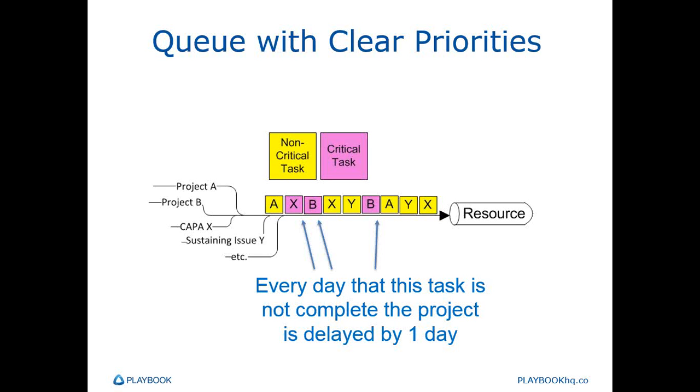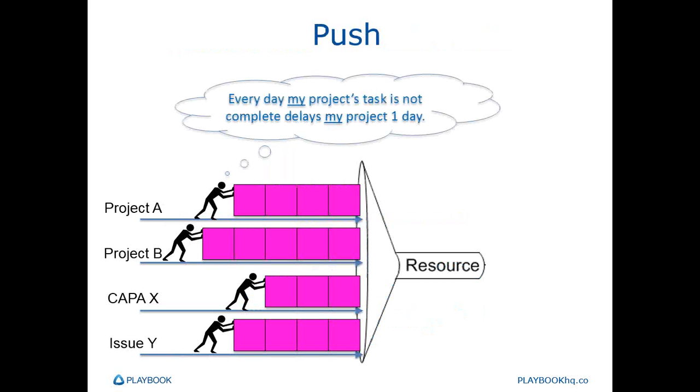Unfortunately, this isn't the way it looks in most development companies — not to the resources executing the work anyway. To most of our development resources, it looks more like this: everything seems critical, everything's top priority, everything has to be completed right now. Different people have different perspectives on what's more important, and each one thinks their projects are what people should be focusing on. And this is a traditional push system as viewed from the resource level — work is pushed and loaded on the resources as soon as it's identified.